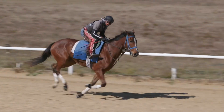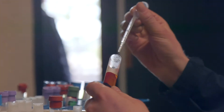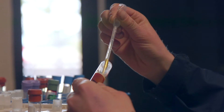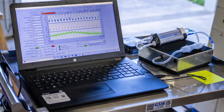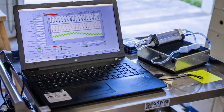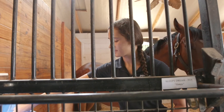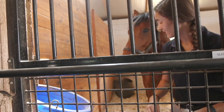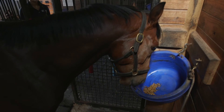We can also draw blood on horses while they're exercising on the treadmill and analyze it for metabolites, glucose, and lactate. When evaluating the role of nutrition, we can use indirect calorimetry to measure when specific nutrients present in the feed are being utilized — for instance, we can determine when fat is being used for energy versus carbohydrates.